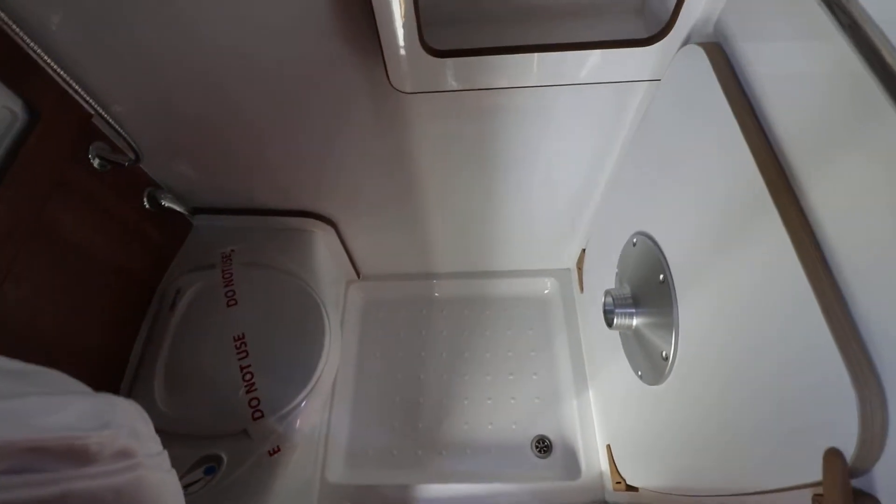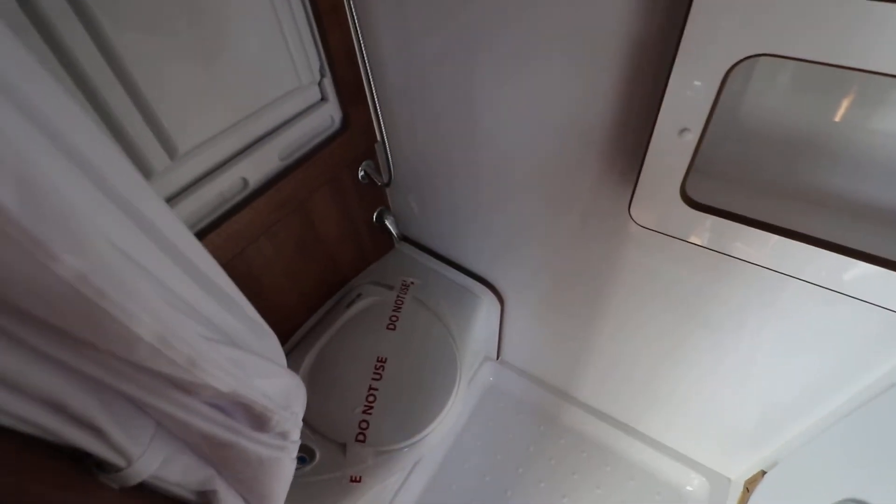In the washroom there is an extractor fan and LED lights. You've got table storage in here, and there's the electric flush cassette toilet. You've got a shower and a fold-down wash basin as well.